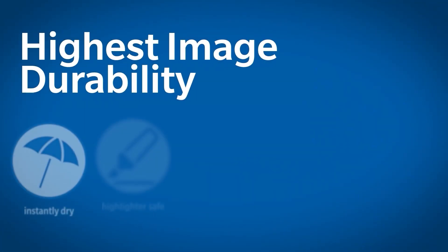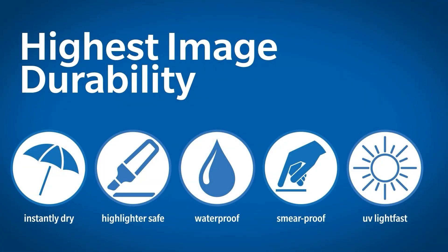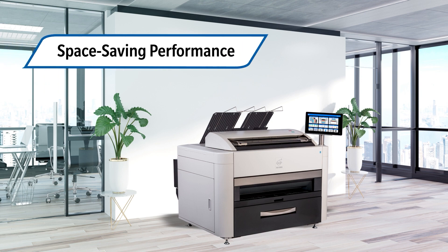KIPP's intelligent toner technology delivers the highest image durability. Prints are instantly dry, highlighter safe, waterproof, smear-proof, and UV lightfast. Space-saving performance fits where you need it, including near-wall installation.